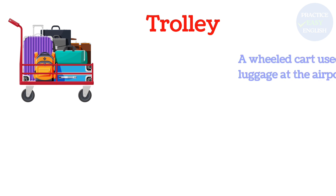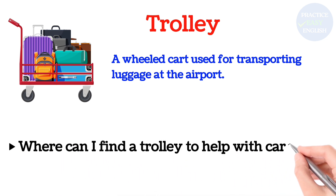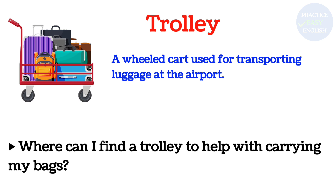Trolley: A wheeled cart used for transporting luggage at the airport. Where can I find a trolley to help with carrying my bags?